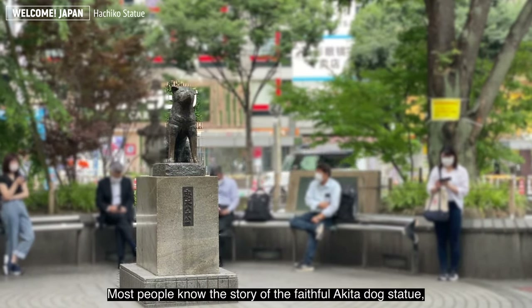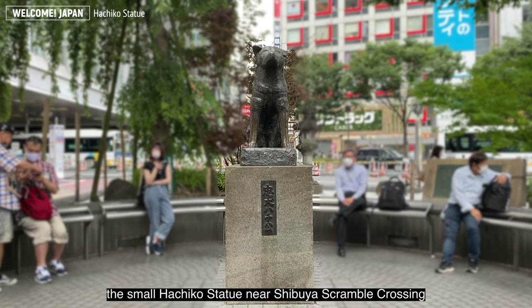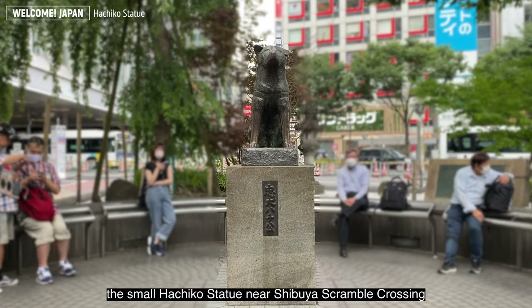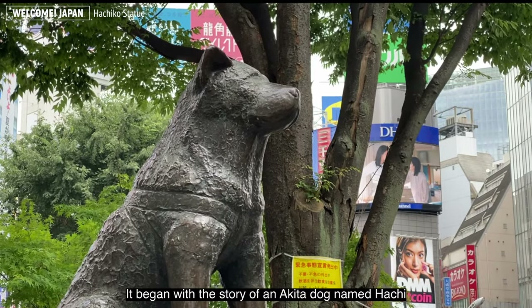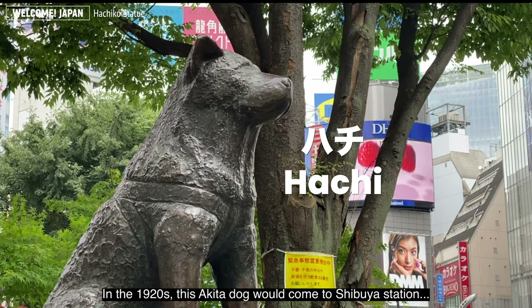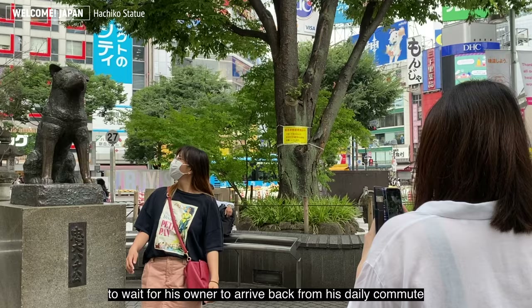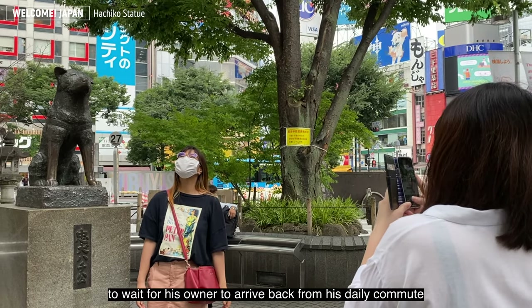Most people know the story of faithful Akita Inu. There is a small Hachiko statue near Shibuya Scramble Crossing. It began with the story of an Akita dog named Hachi. In the 1920s, this Akita dog would come to Shibuya Station to wait for his owner to arrive back from his daily commute.